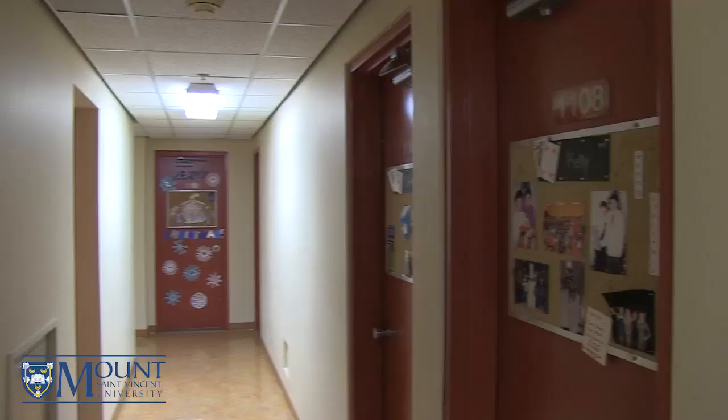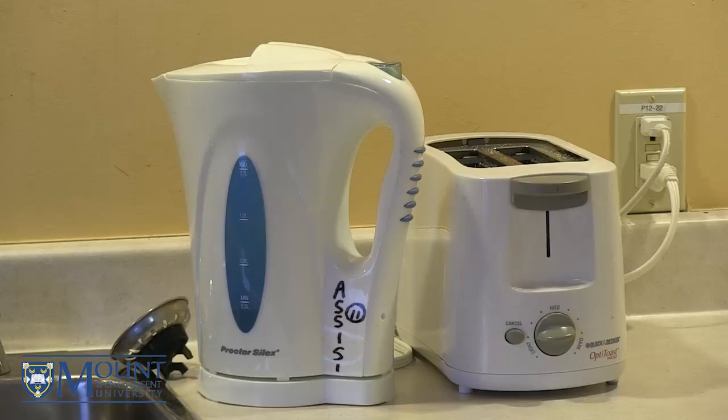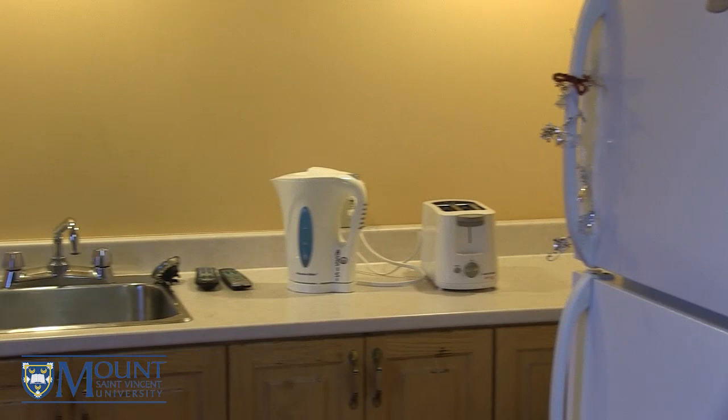142 students live in Assisi each year enjoying their traditional style single dorm rooms and sharing a common bathroom area. Each room is equipped with Wi-Fi, cable and phone hookup, and a sink area. There are several super single rooms available in Assisi, which have a double bed, microwave, and kettle. Located on every other floor are common lounge areas with a fridge and freezer, microwave, kettle, and sink.